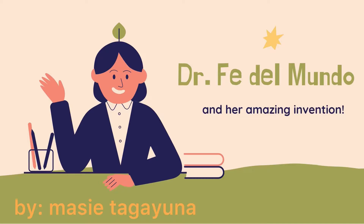Today we're going to be talking about Dr. Fe Del Mundo and her amazing creation. Before we get into the science-y nitty-gritty about what she made, we're going to learn more about her firsts.